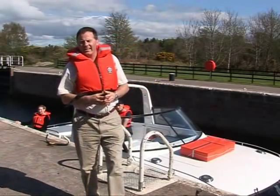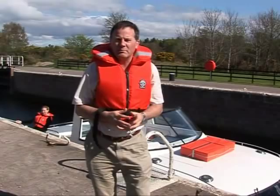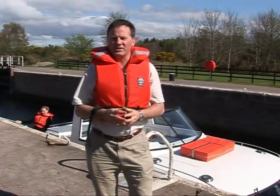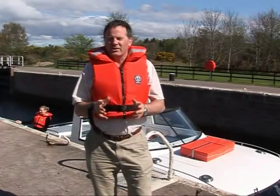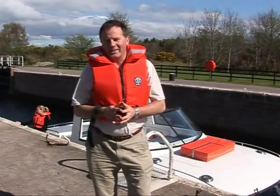Locks on the Caledonian Canal are generally a lot bigger than locks you'll find elsewhere. So it pays to be 100% sure of locking procedures before you come in. Not only will it make your life easier, but it'll also be most appreciated by the lock keepers.